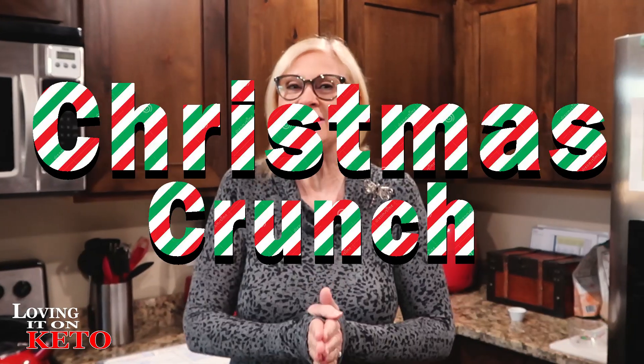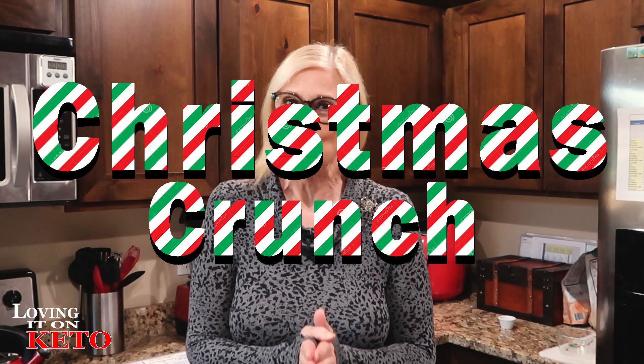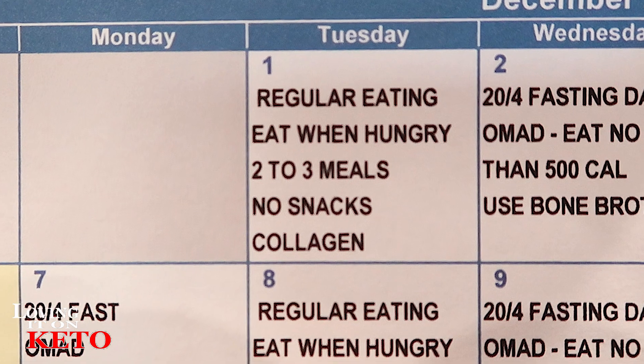Good morning, everyone, and welcome to the first day of December Christmas Crunch! I'm excited. Are you guys? We are doing the Christmas Crunch Challenge. Today is day one.